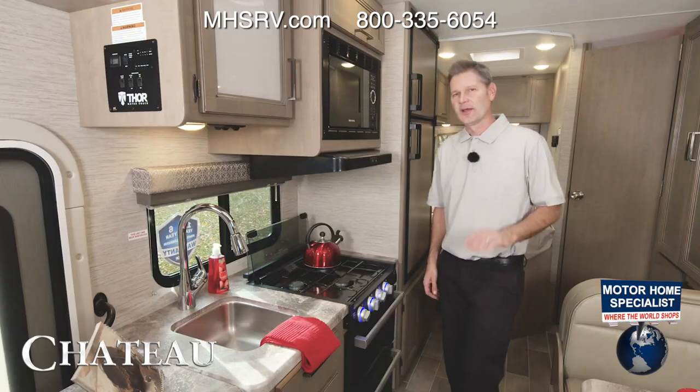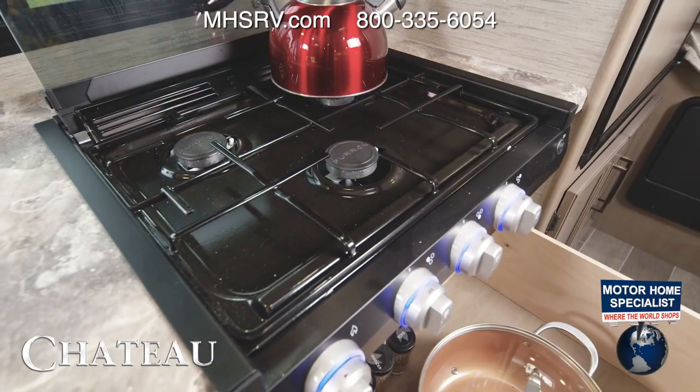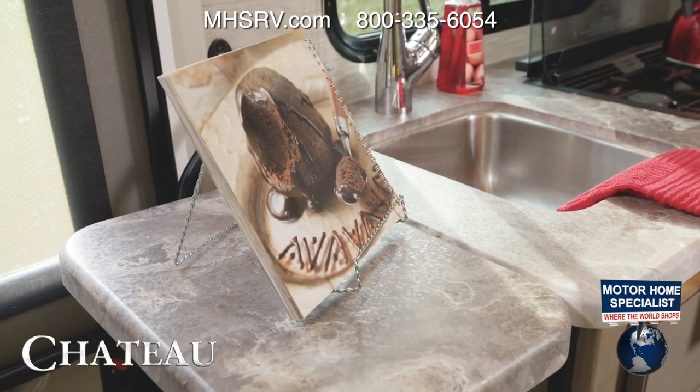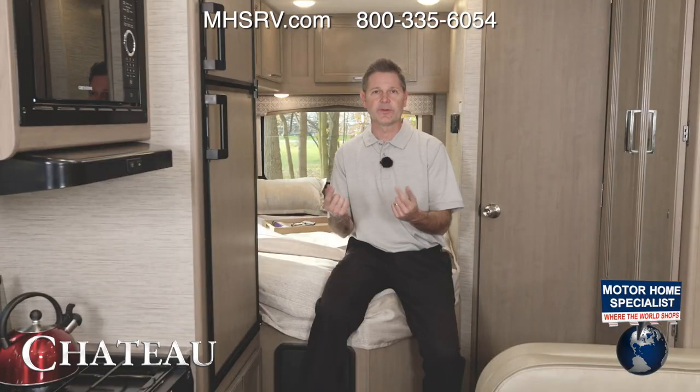On some floor plans, you can even lower your one-touch leveling jacks. The kitchen in your 22E is campsite-ready — it's all here: your stove, and where the oven would be you'll find storage, your microwave, your double-door fridge, and even a flip-up countertop extension so you have the space you need. A few steps back from the kitchen and we are in the bedroom.